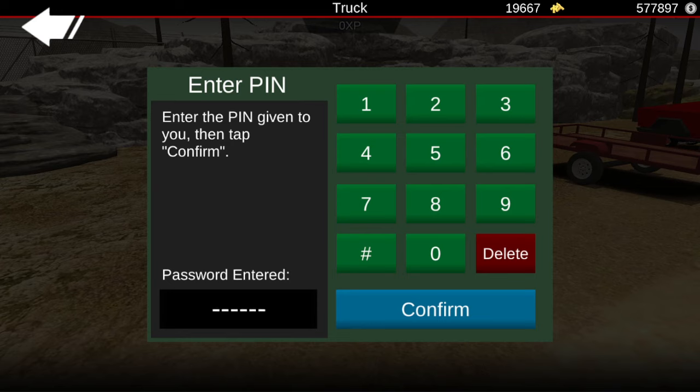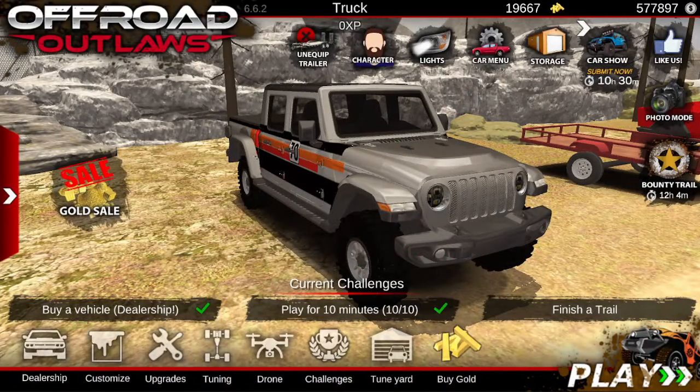And here's the last code: 714352. Go ahead and try some of them. If none of them work for you, that means somebody else has already gotten to these codes before you were able to.